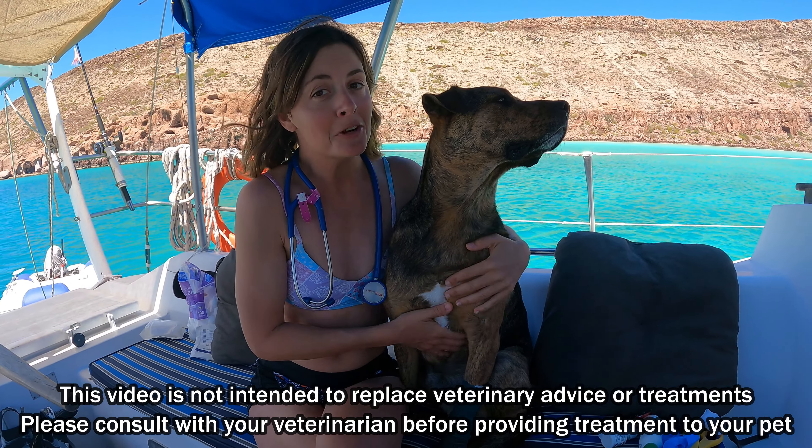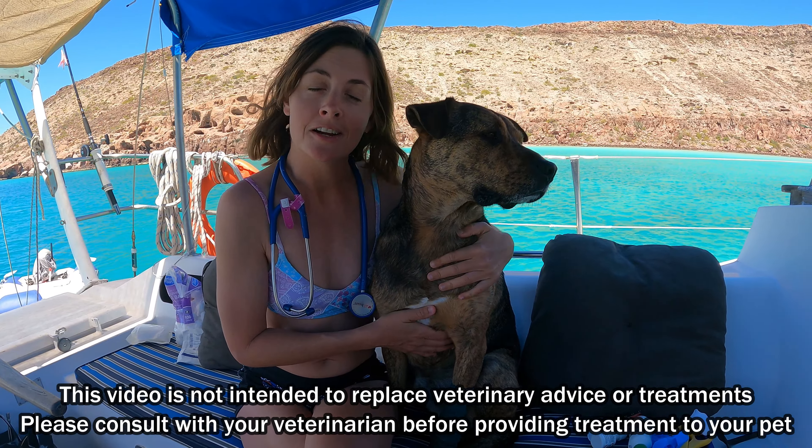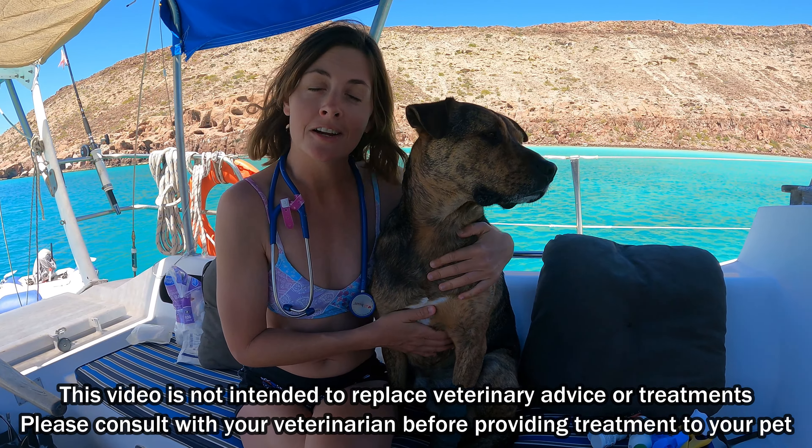I'd like to begin by saying this is generalized advice and may not be appropriate for your pet, so be sure to talk to your own veterinarian about the best thing for your pet and their needs.